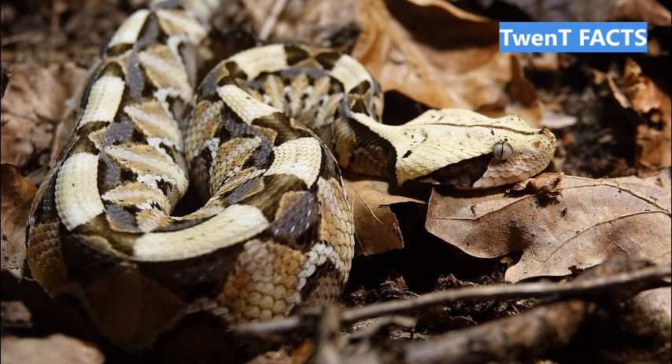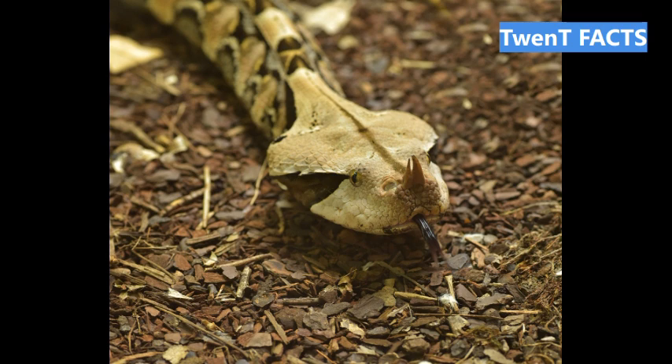And there you have it, fellow snake enthusiasts — 20 fascinating facts about the Gaboon Viper. This enigmatic and beautifully patterned snake continues to captivate scientists and nature-lovers alike. We hope you enjoyed this exploration into the world of the Gaboon Viper. Don't forget to like, comment, and subscribe to our channel for more captivating insights into the wonders of the animal kingdom. Until next time, let's continue celebrating the extraordinary creatures that share our world.